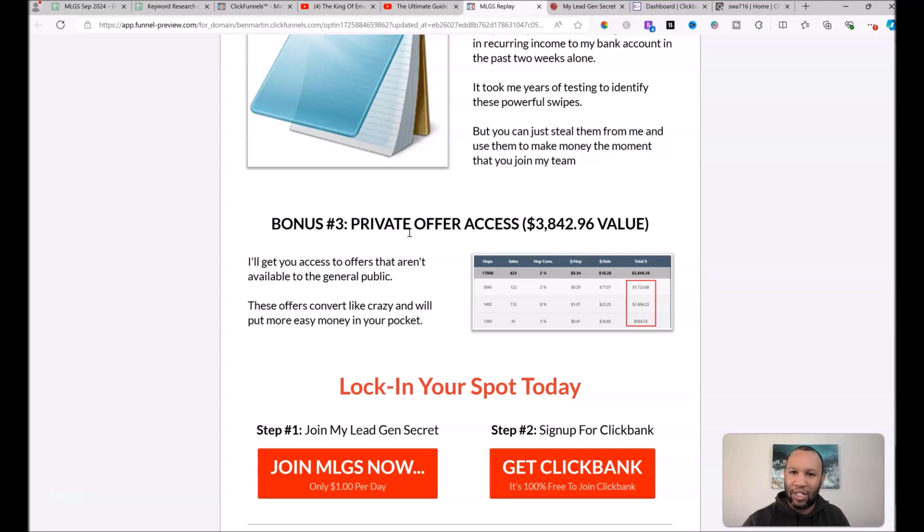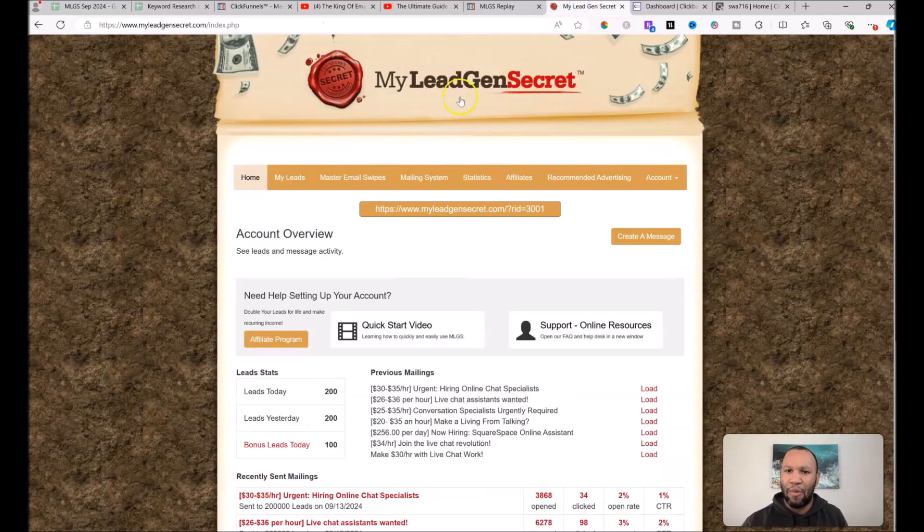That's step one — My Lead Gen Secret is the traffic source. You don't have to pay for Facebook ads or Bing; you just join the program and they give you leads every day. If you get multiple accounts, you can stack them: take your account-one link, paste it into a new window, and create your second account under account one — daisy-chaining them together. That gives you 200 leads in account one every day plus 100 in account two, so 300 total.